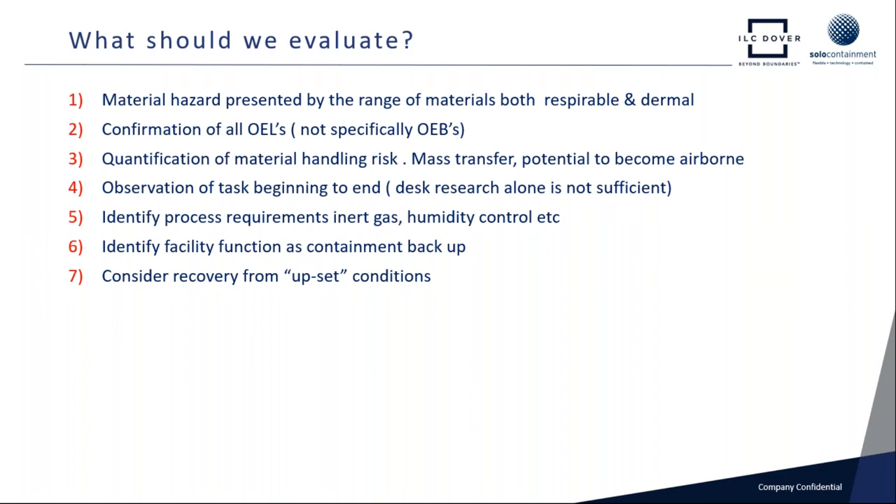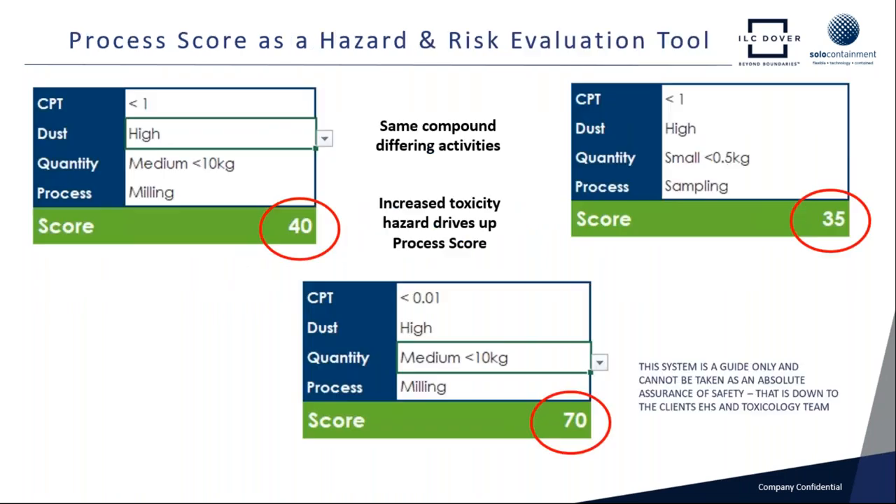We may have to identify process requirements like inert gas or humidity control. We will look at the facility — if it's a very potent material — in its ability to provide containment backup should things go wrong. And of course, if the isolator starts to malfunction, how do we recover from upset conditions? So these are all important factors we need to look into.